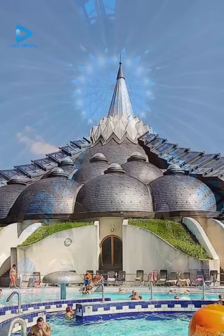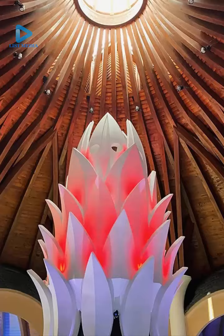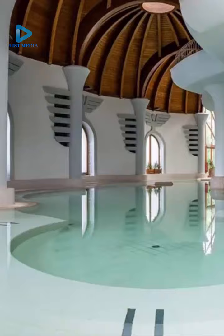Imre Makovec's masterpiece, this spa complex, opened its doors in 2012. Makovec was the last designer of this magnificent structure, but he didn't live to see its completion. The architecture rises in the footsteps of the famous thermal wells in Mako, paying homage to the city's unique texture with onion motifs on its domes and arches.